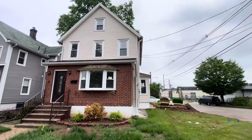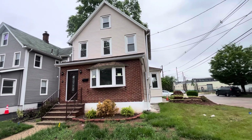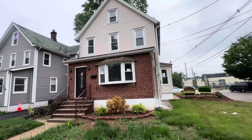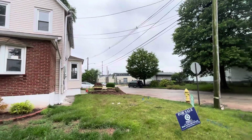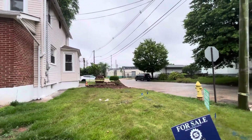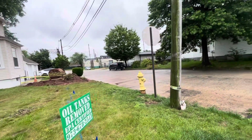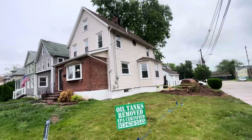We're outside of this single family in Rahway, New Jersey. This is a flip that we worked on for a few months. I'll go through the details with you guys quickly. This particular property we purchased last year — we paid about $210,000.